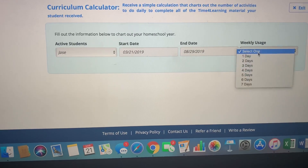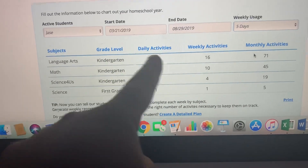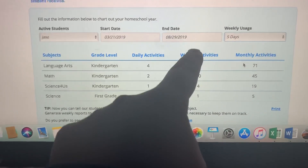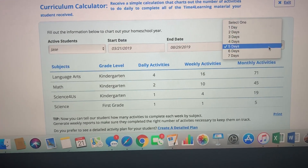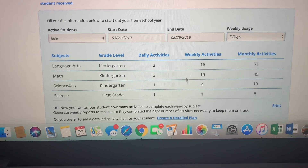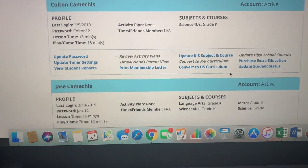I'll say he's going to do it five days a week, giving him two days off. It automatically populates each activity with the grade level and the number of daily activities needed, adding up weekly and monthly, to complete the program by your chosen end date. And if I change it to three days a week or seven days a week, it automatically recalculates everything — it's so nice.